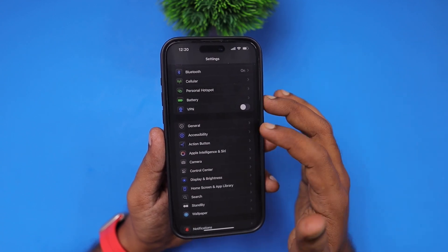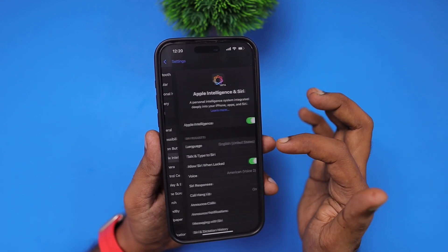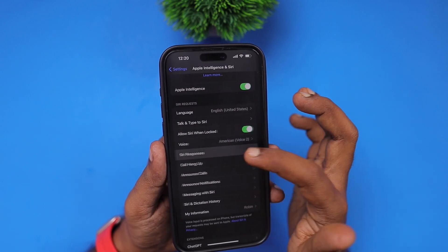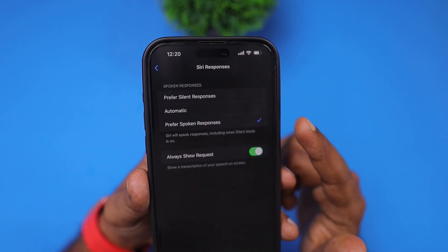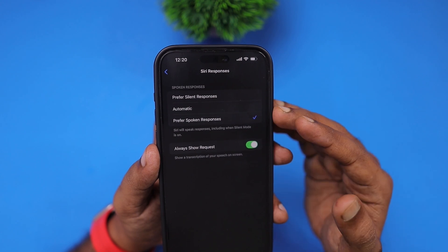It will be improved, hopefully, in upcoming iOS 18.3 and 18.4 major releases. When you navigate inside the Apple Intelligence and Siri section in Settings, you can see the Siri responses option — make sure it is set to 'Prefer Spoken Responses' so that Siri voice response will work better.